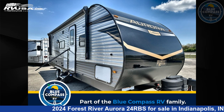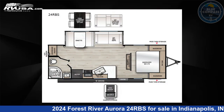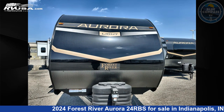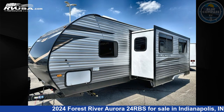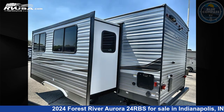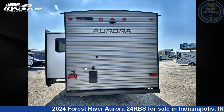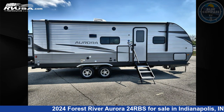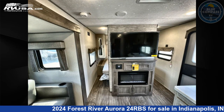This 2024 Forest River Aurora 24RBS is a travel trailer RV located in Indianapolis, Indiana 46203, offered for sale by Blue Compass RV Indianapolis. Visit rv usa.com to see more photos and the current price. This new Forest River is 28 feet 0 inches in length and features sleeps 4, a slide out, and 44 gallons fresh water capacity.